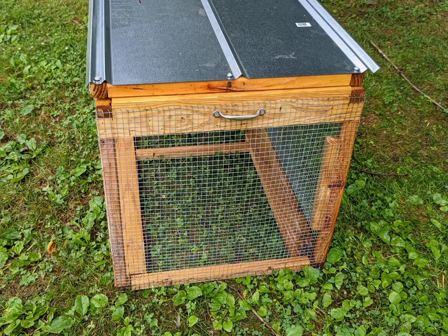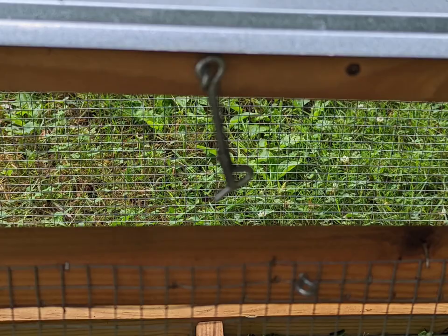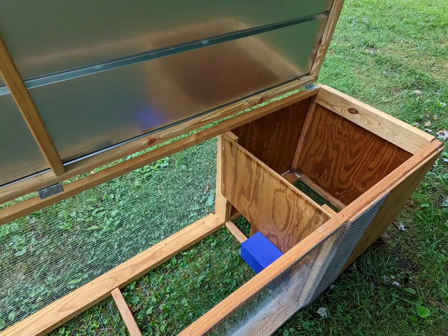Handles are placed on both sides to help you pick up the tractor or roll it to a different area. Wheels are placed on one end along with a way to latch the top. A chain can be placed connecting the framing to the top lid so that when opened it will stay open without holding it. A blue pellet feeder is attached and a water bottle can also be attached to the outside later on.